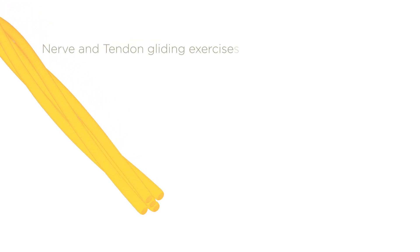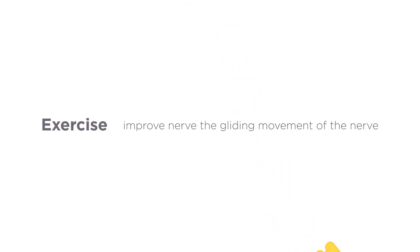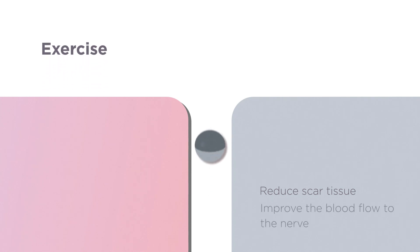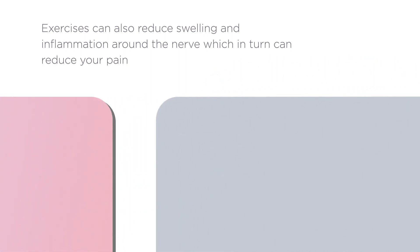Nerve and tendon gliding exercises can be helpful for patients with carpal tunnel syndrome. Exercise can improve the gliding of the nerve, reduce scar tissue and improve blood flow to the nerve. Exercises can also reduce swelling and inflammation around the nerve, which in turn can reduce your pain.